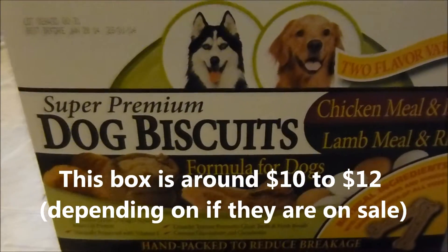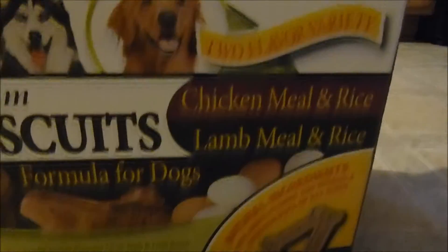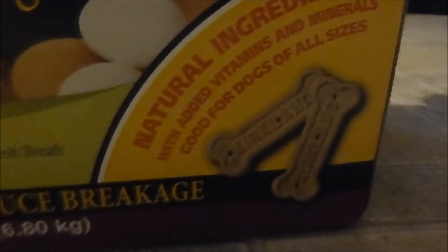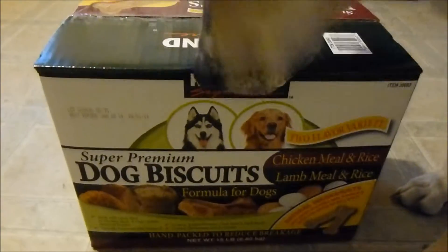This is a staple at our house — these are Kirkland dog biscuits, super premium dog biscuits. There are two different kinds in here: chicken meal and rice, and lamb meal and rice. They're just big dog biscuits, and as you can see, she's already trying to break into the bag.